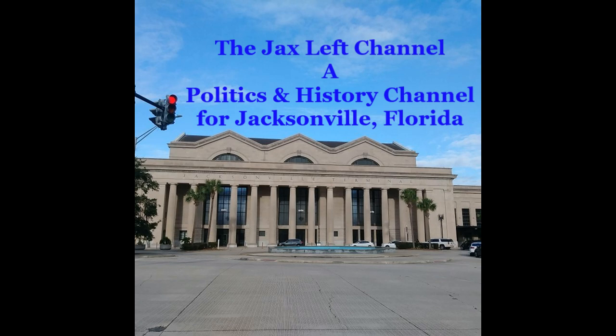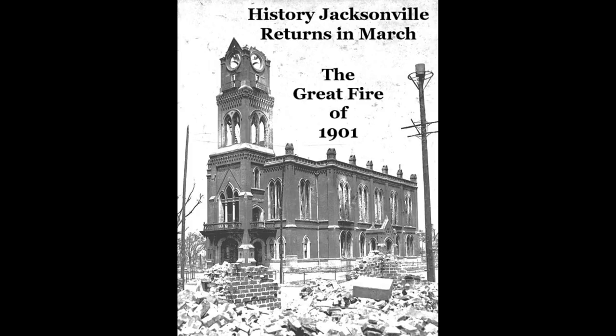History Jacksonville, our flagship show, returns in March with a look at one of the biggest tragedies and certainly the most impacting event that's ever happened in Jacksonville, Florida: the Great Fire of 1901. It changed a lot of things — it sure changed the landscaping, the way of living, and what was going to be happening going forward. There was a lot of tragedy, but like a phoenix rising from the ashes, Jacksonville experienced a renaissance. This show will be looking particularly not just at the tragedy, but at what came after.